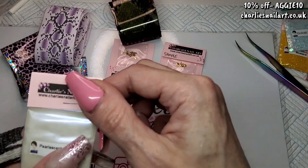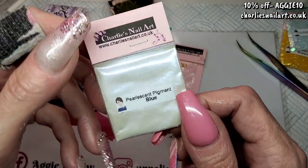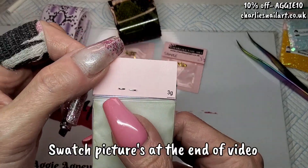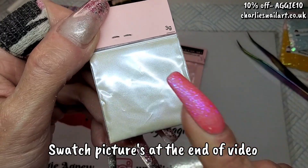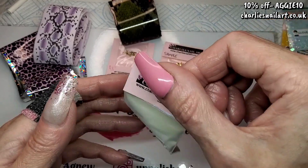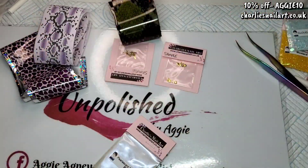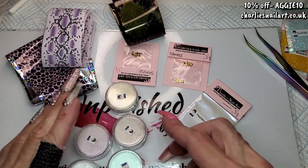Right, so this is Charlie's new pearlescent pigment collection. This one is blue — it's a white powder but it has a blue shift. You can put these on any nail. On a coloured nail it gives a subtle colour effect, but on a black nail it will give you a blue chrome. Because they come in bags — three gram bags — what I've done is bought little pots in trays to transfer them into. You can see the colours much better that way.